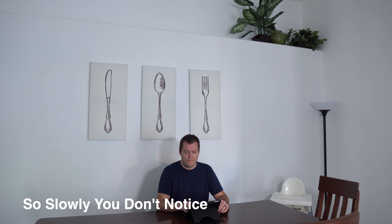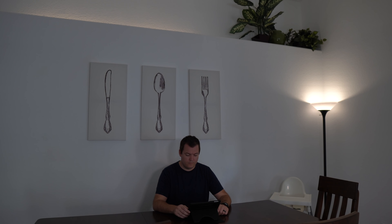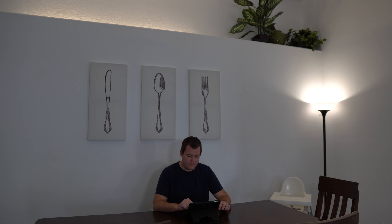Having lights automatically turn on in the evening is nothing new, but it can be a bit abrupt. I have our lights slowly turn on every day in the evening over the space of half an hour. That way, when the sun is slowly setting, our lights are slowly turning up in brightness to keep the room always bright.